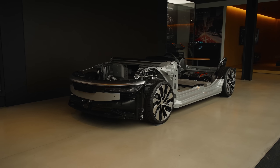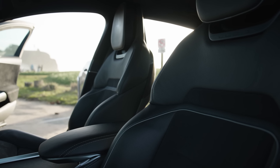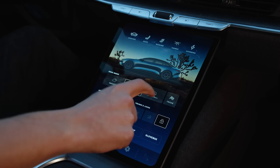The moment you lay eyes on the Sapphire, you know it's different. Its sleek aerodynamic design isn't just for show — it cheats the wind. This car was built for speed, and it shows. But the real magic? It's under the hood — or should I say, floor.